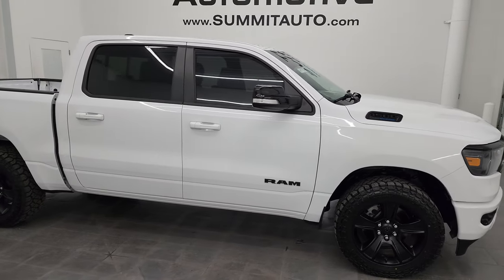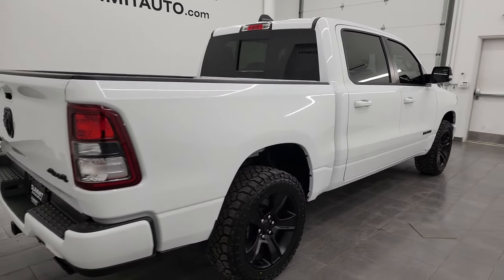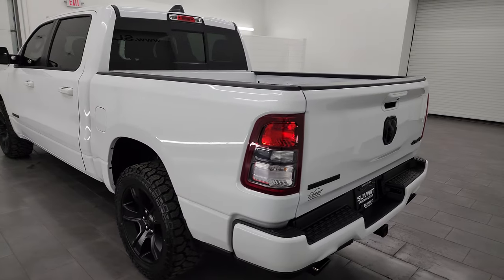Hey, this is Brett, and this 2021 Ram 1500 Crew Cab 5-foot-7-inch short box Bighorn Level 2 Night Edition is stock number 24T47A. I am here at Summit Automotive in Fond du Lac, Wisconsin — your new and used Ram and light duty truck headquarters.